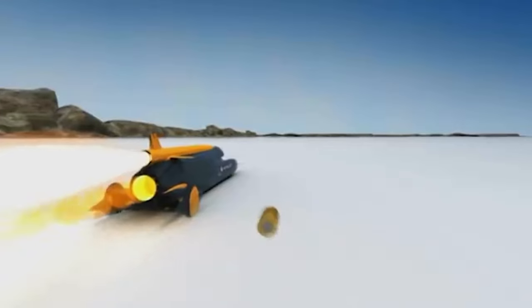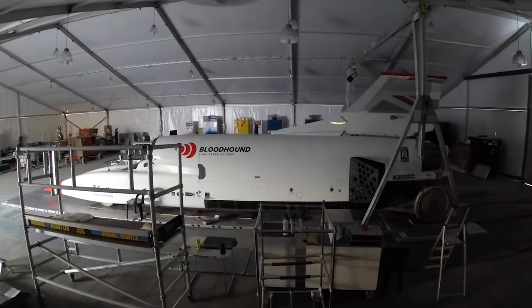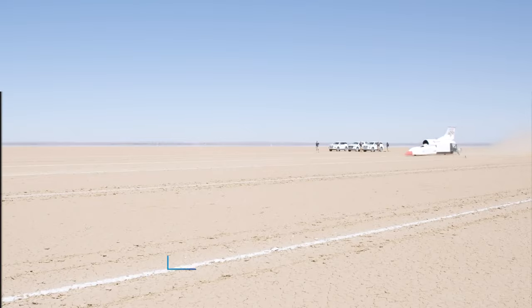The LSR is indeed a technological marvel with great potential to break a whole lot of records. Will the LSR break the sound barrier and the land speed record? Let us know in the comments.